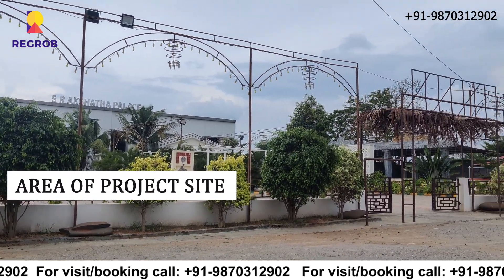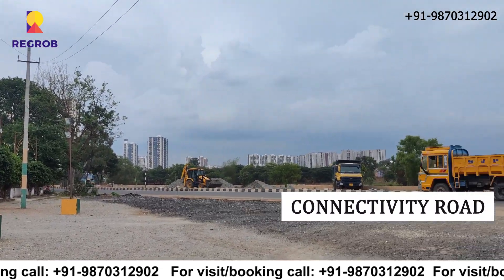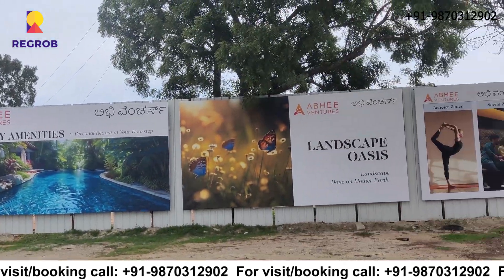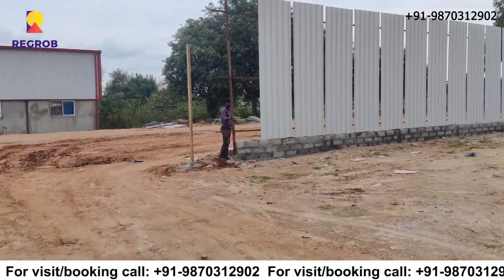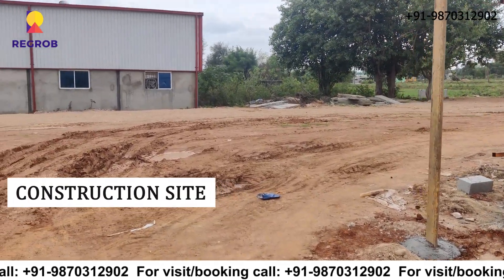Firstly, you can see the area of the project site and connectivity road. Next is the construction site.